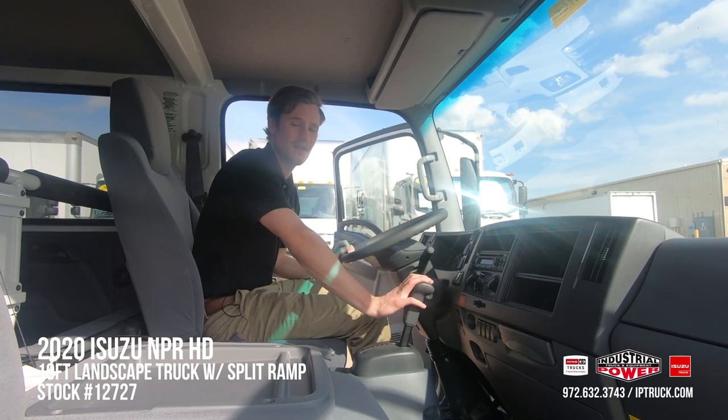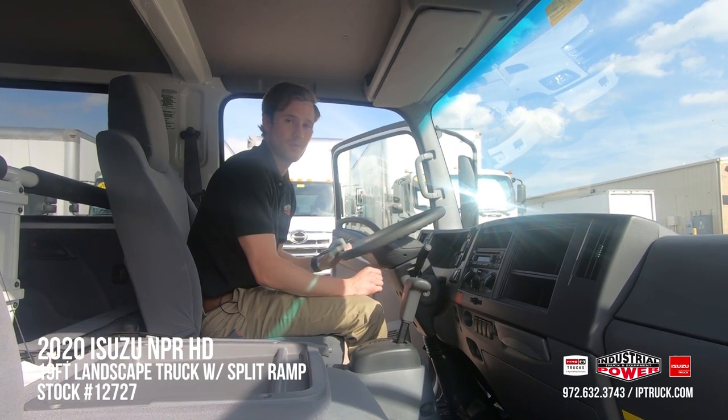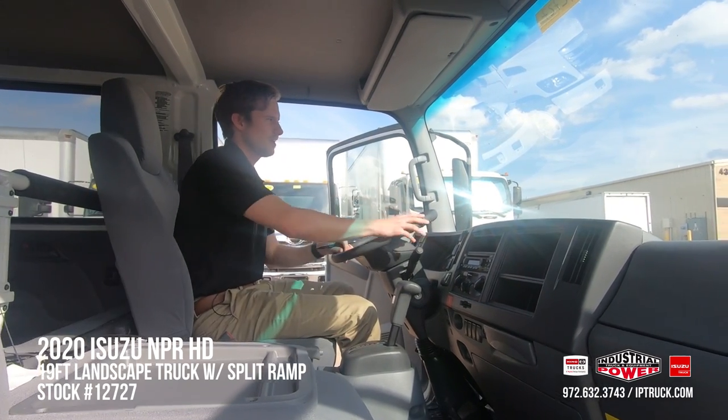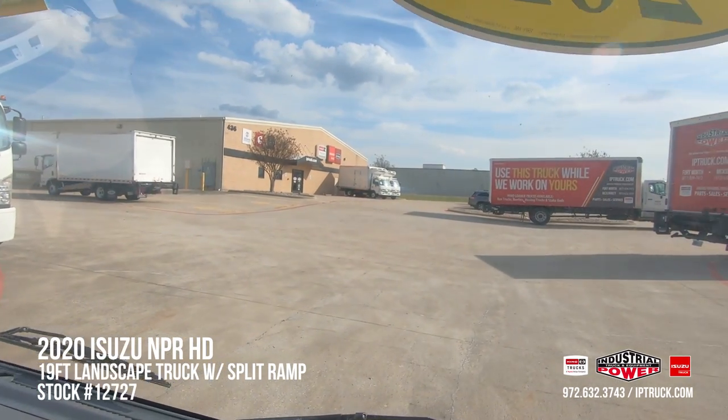This is the six-speed automatic transmission, so it's literally going to be a turnkey-and-go operation — you put the key in, put it in drive, and you roll down the road. If we can have the cameraman take a good look out of the front windshield, you'll really get a good understanding of that visibility I was talking about.